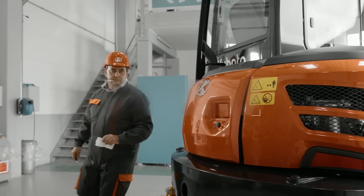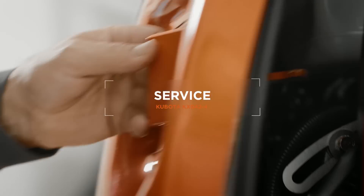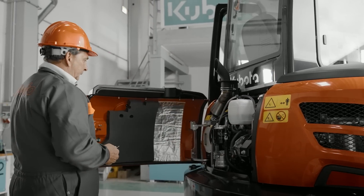The daily service checks of the KX042-4 are easy, thanks to the large opening of rear and side bonnets for all important components.